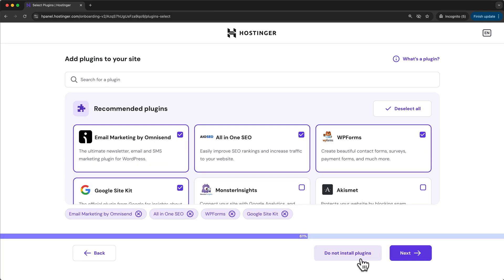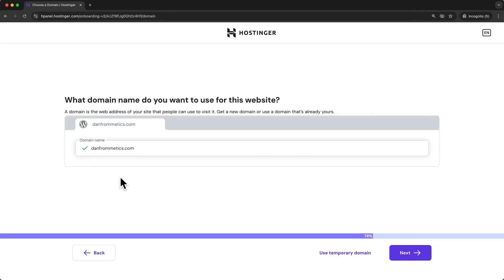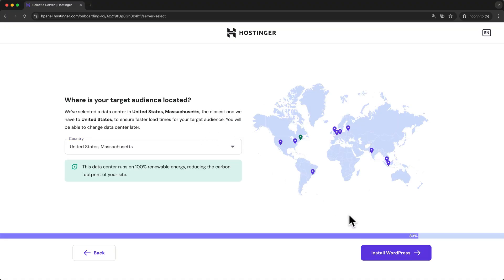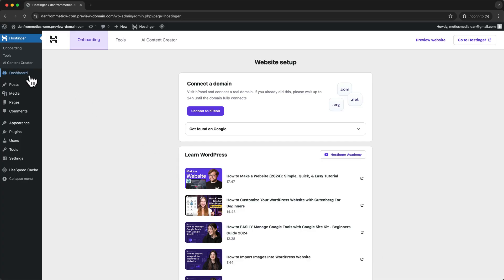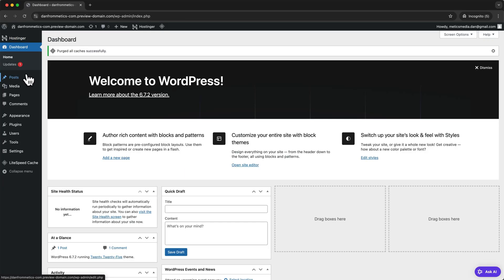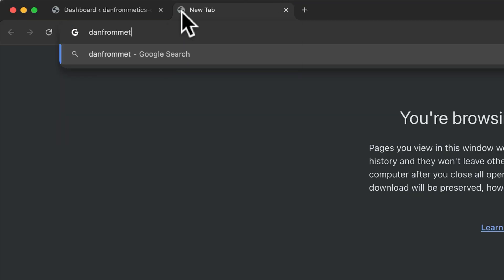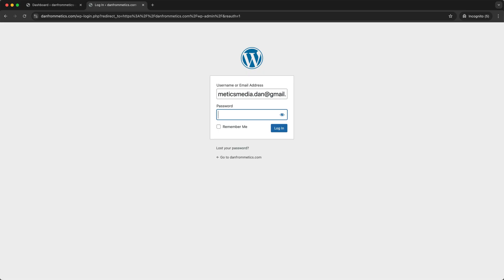Then click do not install plugins — we'll do this later. Now we can select our domain that we want to use for this website and that we've already registered. Click next, then select the data center closest to your target audience for best website loading performance. Finally, click install WordPress. Now that WordPress has finished installing, click dashboard in the upper left-hand menu, and that will bring you to the WordPress admin page. We can always get back here by opening a new tab, typing in our domain name followed by /wp-admin, then entering our WordPress account details.